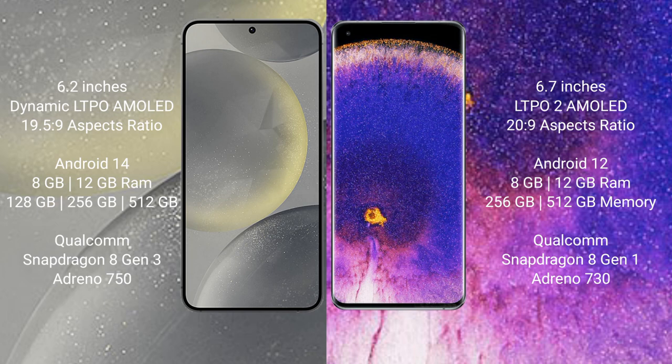Samsung Galaxy S24 comes with 8GB or 12GB RAM and 128GB, 256GB, or 512GB internal storage, with a Qualcomm Snapdragon 8 Gen 3 processor and Adreno 750 GPU. Oppo Find X5 Pro comes with 8GB or 12GB RAM and 256GB or 512GB internal storage, with a Qualcomm Snapdragon 8 Gen 1 processor and Adreno 730 GPU.